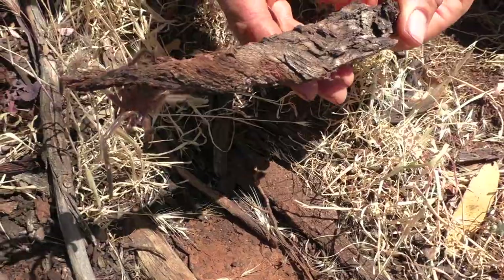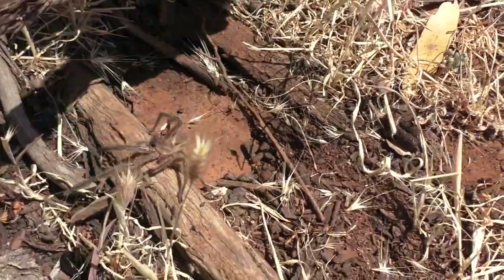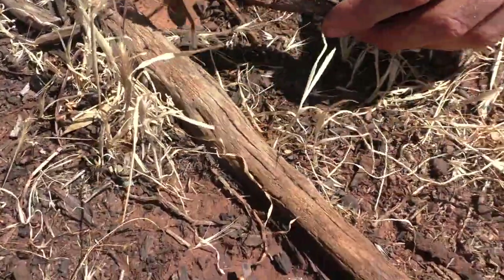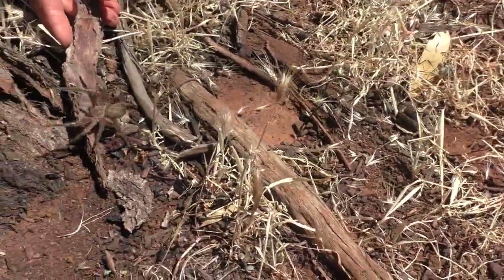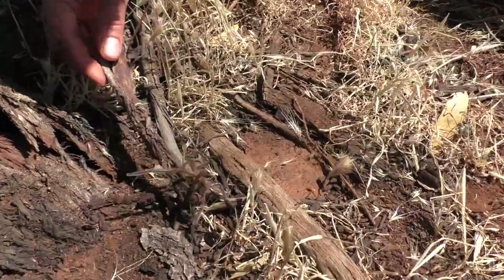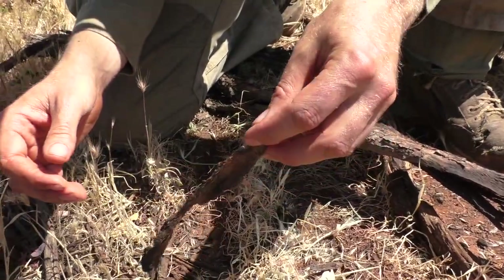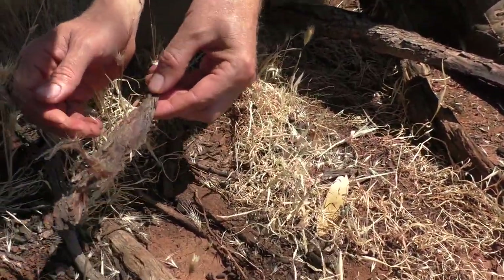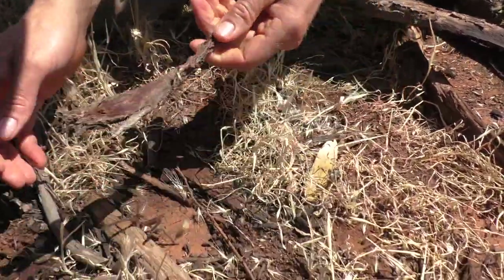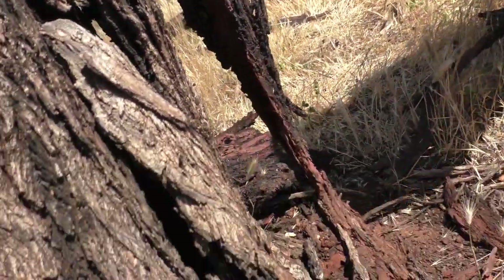I actually have been bitten by one of these — on the lip — and I have the scar to prove it. I was blowing on a pipe and it rushed out of the pipe and bit me on the lip, and I was only four or five years old at the time. But anyway it didn't hurt for long — it was more of the wound that was the problem, not the actual poison in the bite. Some people don't think they're pretty but I think they are. We'll let her go now and she can go back in her spot behind the bark.